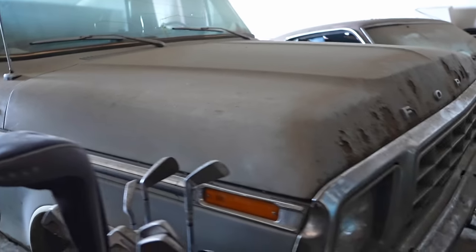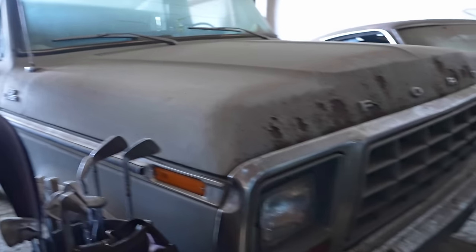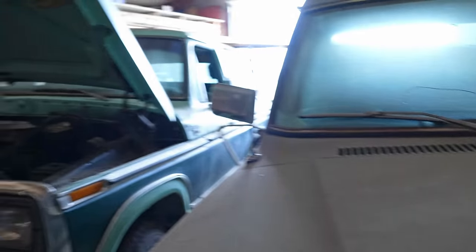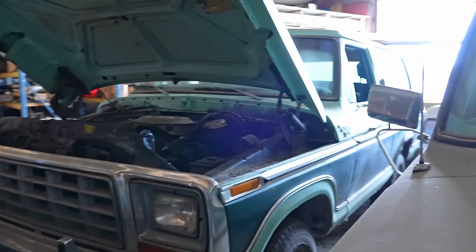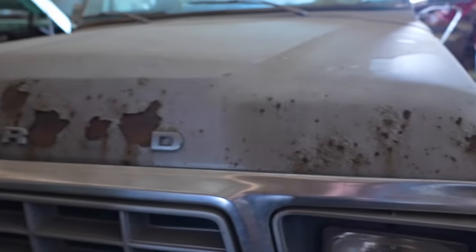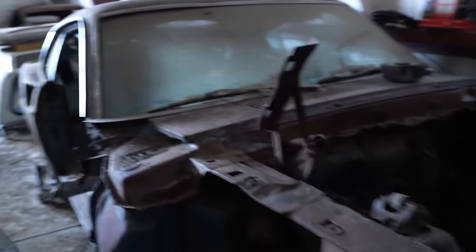We'll check out this truck - 78 or 79 Ford. Not a bad looking truck. And here's a Bronco, about a 78 or 79. We'll go around to the other side and check that one out. The 79 had the square headlights, but some of the 78s did too, so sometimes it's hard to tell. That one's a 79, this one's a 78. And here's another 69 tub - a Mach 1 tub.